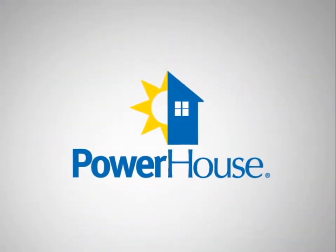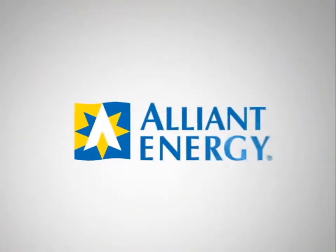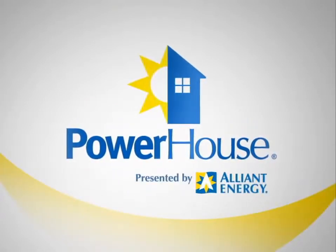Powerhouse, presented by Alliant Energy. Alliant Energy, we're on for you. It's one of the most important elements in any home: the windows. Whether you're selecting windows for a new house or replacing windows in an older house, it's a critical decision, especially when you consider energy use.